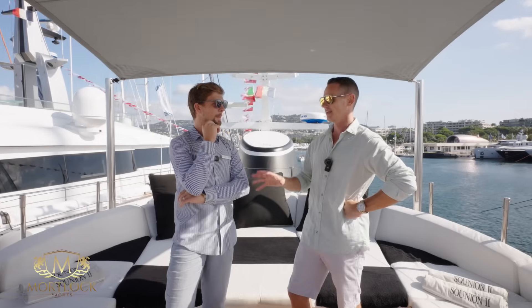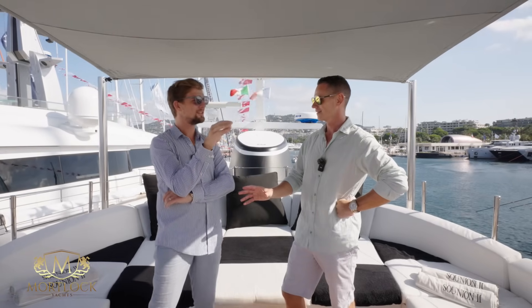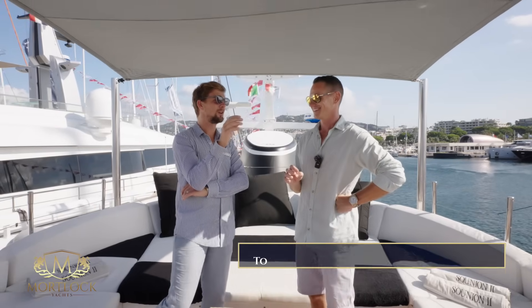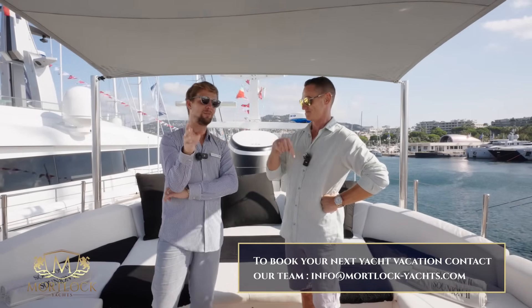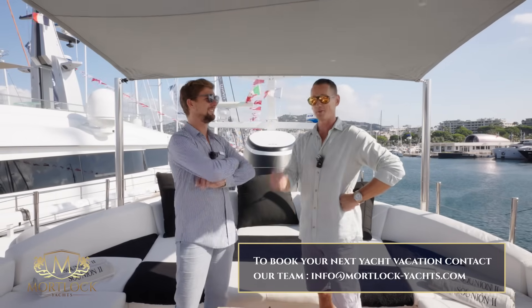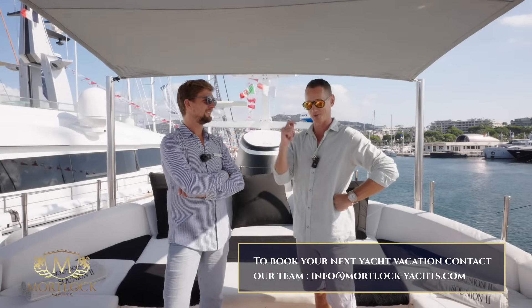4.2 million excluding VAT. And charter rates? Actually the charter rates will be increased on the 1st of October. So if you want to benefit from the old charter rates, which is 60,000 per week in the high season and 48,000 in the low season, please book this boat before the 1st of October. I'll post some links in the description box below — if you want to book it, you can get in contact straight away and get it all booked up.